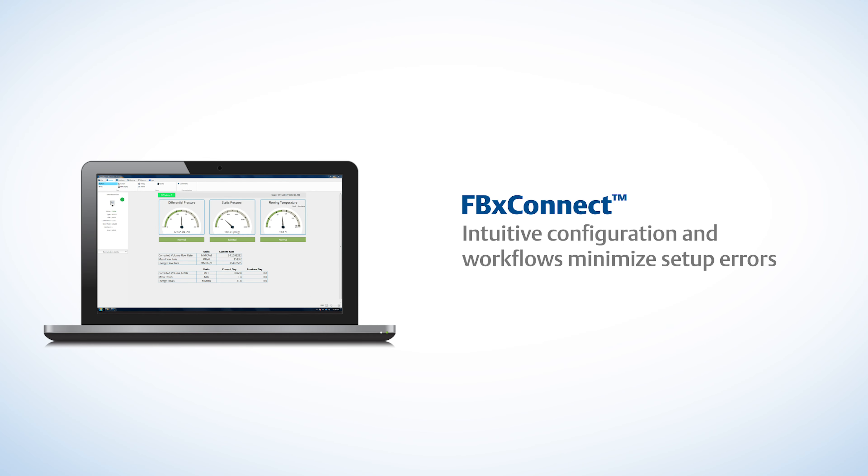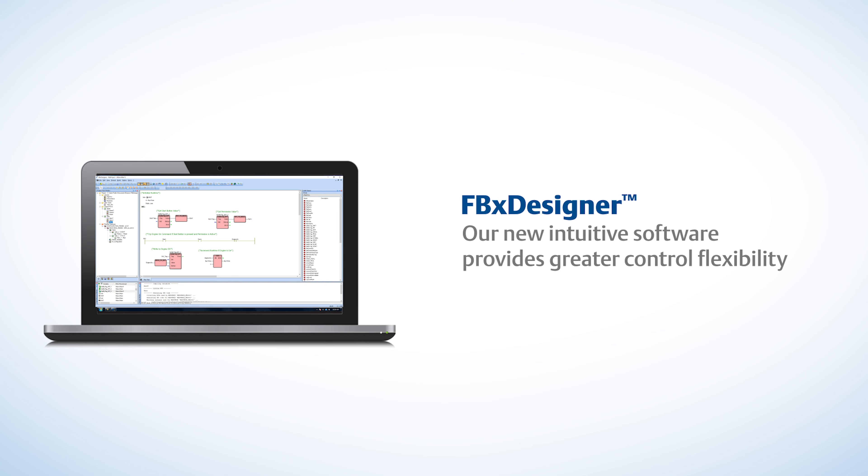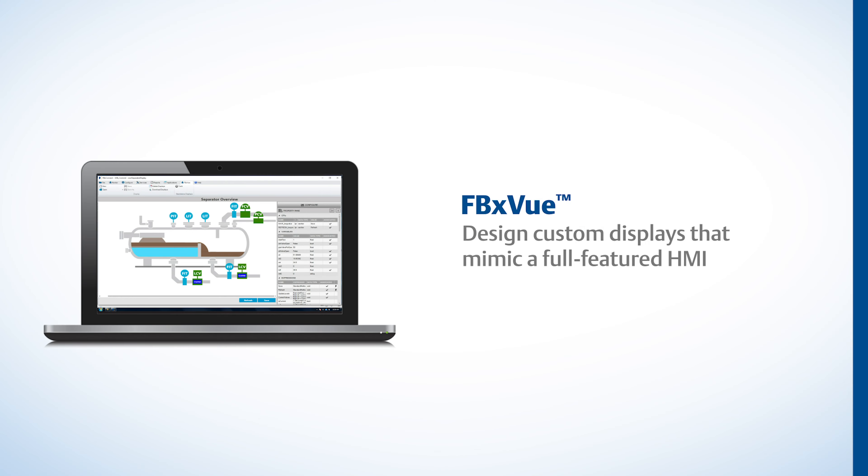First, let's look at FBX Connect. This time-saver offers intuitive configuration and workflows along with pre-configured operations to help minimize setup errors. FBX Connect allows users to easily interface with your entire fleet of FB Series flow computers and RTUs to simplify operation. If you're looking for customized logic and control, our new intuitive FBX Designer software provides you with greater control flexibility. Users can create custom applications with our complete suite of powerful yet flexible IEC 61131 programming tools to meet unique site needs. The third new software tool is FBX View, which allows users to design custom displays from scratch or to enhance existing screens previously built in FBX Connect or FBX Designer.